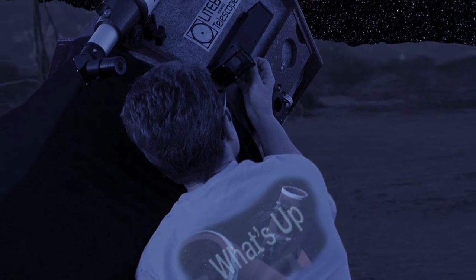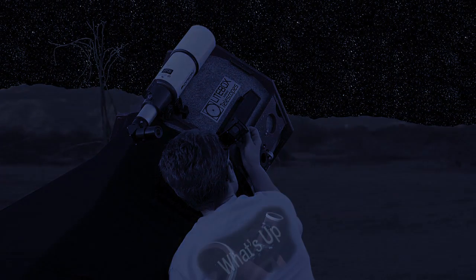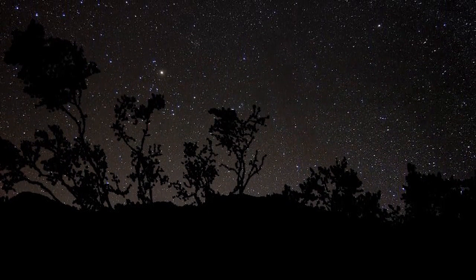Hello and welcome. I'm Jane Houston Jones at NASA's Jet Propulsion Laboratory in Pasadena, California. If your skies are clear this month, you're in for some real treats.